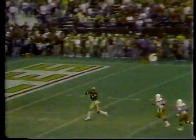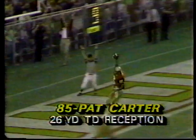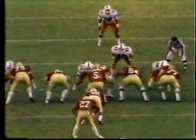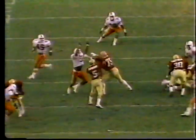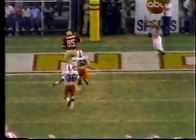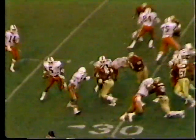Watch how the play fake freezes number thirty-six Benny Blades in the secondary as Ferguson spins to his left, wheels around back to his right, and finds Pat Carter number eighty-five, the tight end, up the right seam — all alone for the touchdown. This gives you a better perspective on how number thirty-six in the secondary is influenced by the play fake to the left and can't get back in time to cover Carter up the right seam. Two minutes thirty-three seconds remain in the first half.